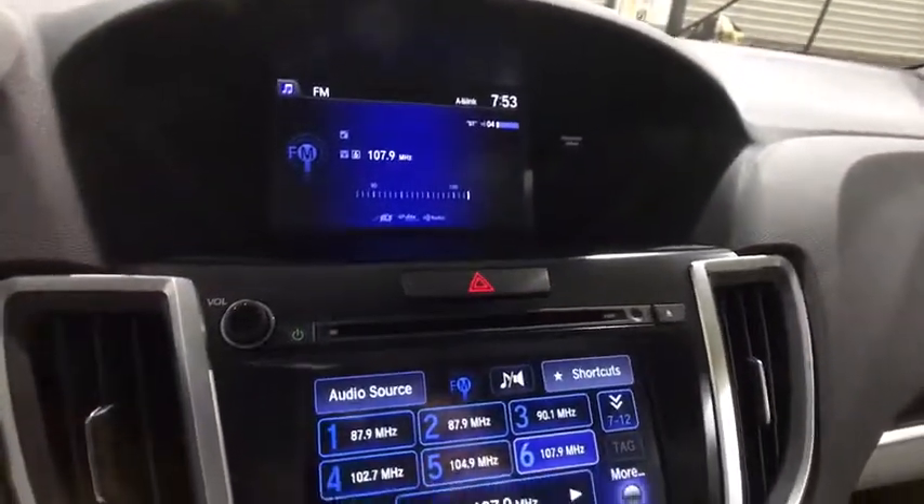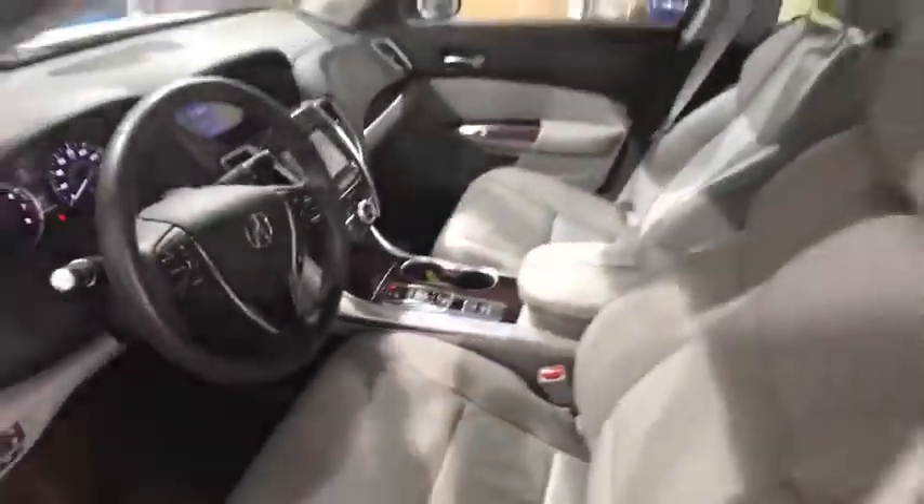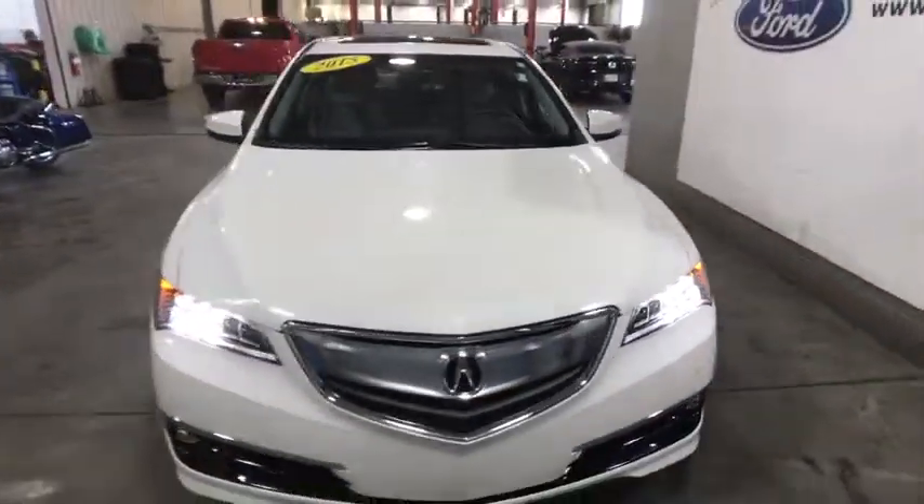Leather-wrapped steering wheel, dual airbags, Bluetooth, power steering, cruise control, four-wheel disc brakes, center armrest, security system, compass, electronic stability control, fog lights, power windows.